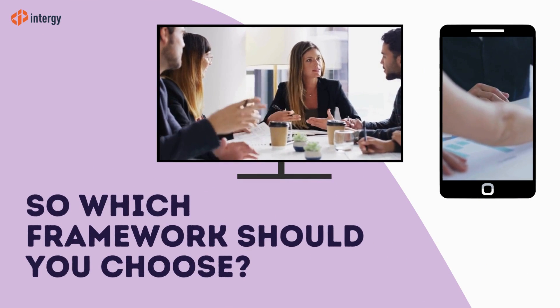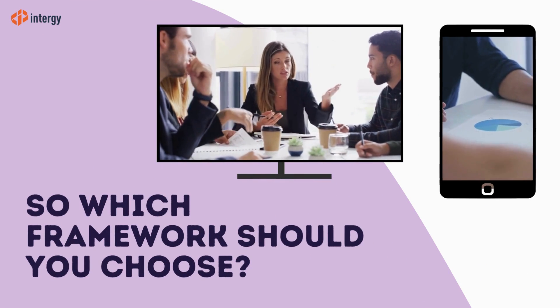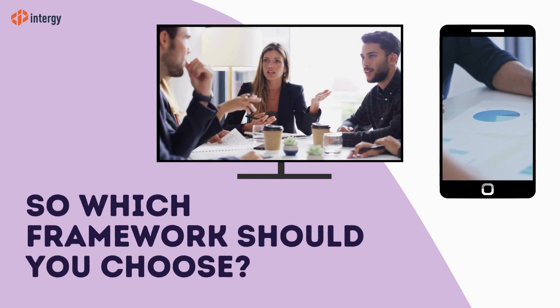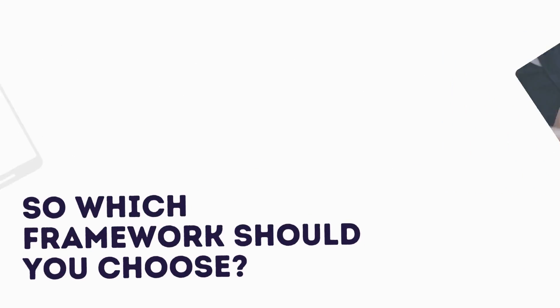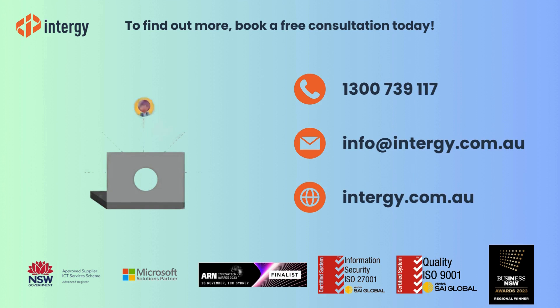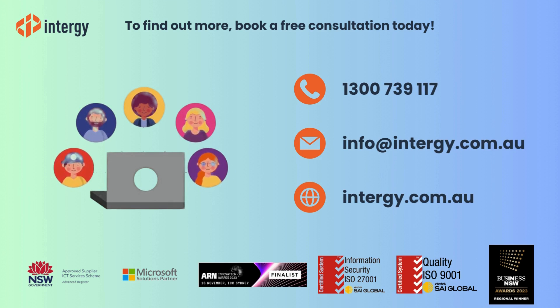Deciding between .NET MAUI and React Native hinges on the unique requirements and circumstances of your project. At Intergy, we specialize in mobile app development across various frameworks and catering to every industry. If you have a mobile app development project in mind, contact us today. We're excited to build your unique mobile experience.